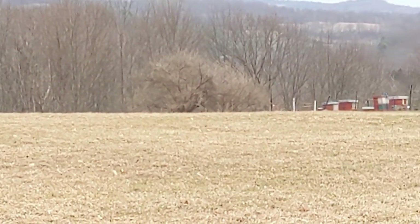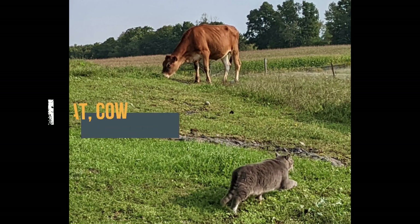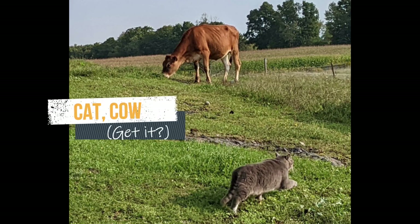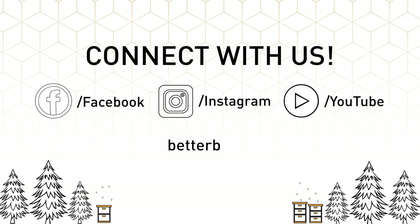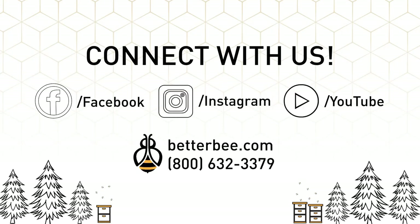I hope the critters you see near your bee yard are not scary, and they might even help you relax. I hope you enjoy the next day.